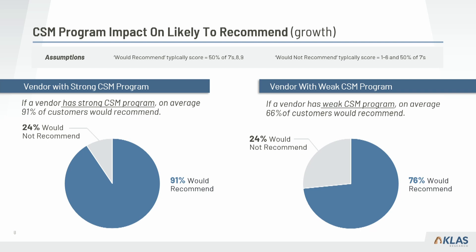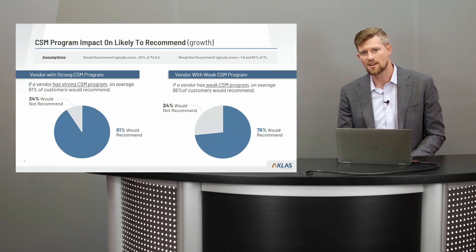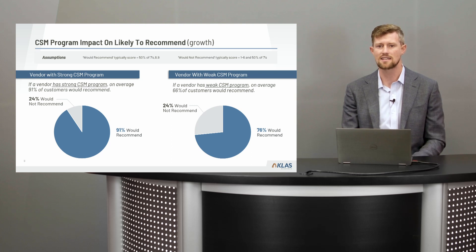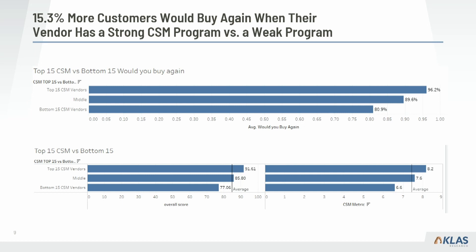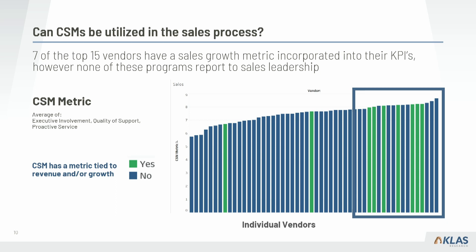That compares to a 76% chance of recommending with a weak CSM program — almost 25% of your customers saying they wouldn't recommend if the program is weak. We don't have a baseline for vendors with no CSM program at all. Looking at another key metric — 'would you buy again,' a leading indicator of retention — there is a 15% difference: 96% likelihood to buy again with a strong top-15 CSM program versus 80% for the bottom 15, outlining the impact on both retention and growth.